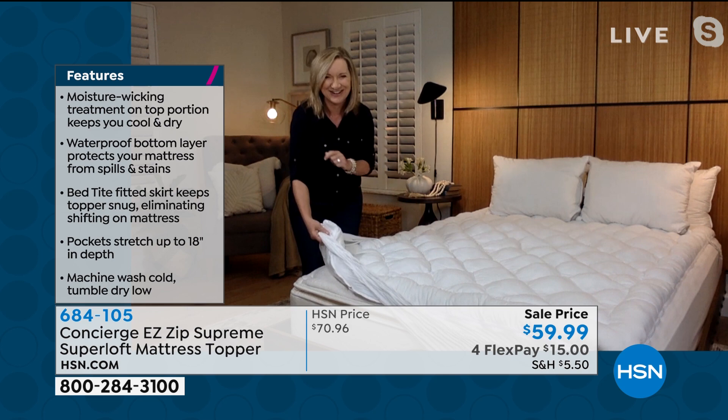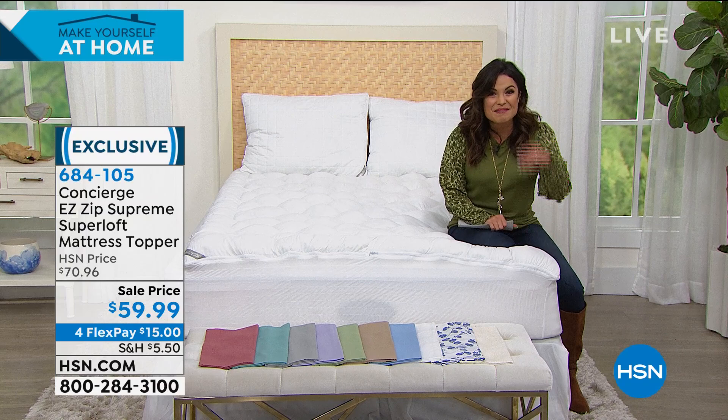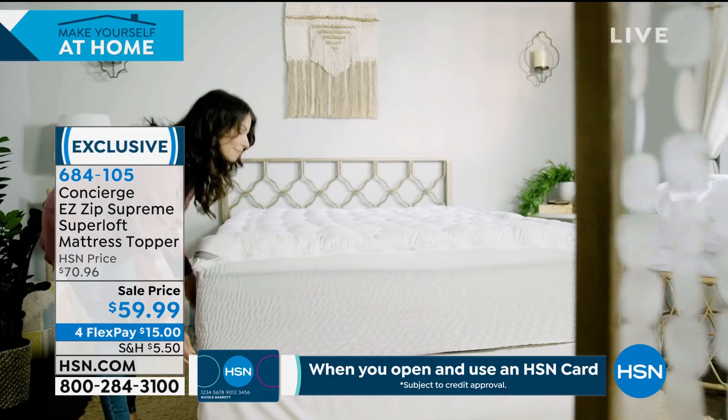We have a caller named Gina from Illinois on the phone. Gina apparently owns six of these. Welcome to HSN — you're live with Michelle and Ellen Bunner. How are you tonight? I'm fantastic, and one of the reasons is because I sleep really well. So you have this zip-off topper — you have six of these? Yes, I purchased six of them.